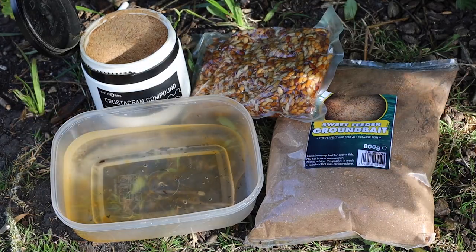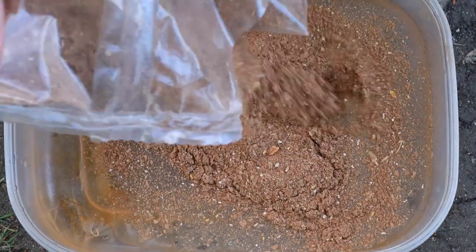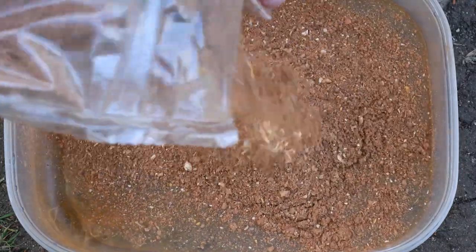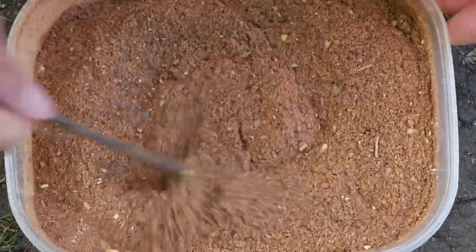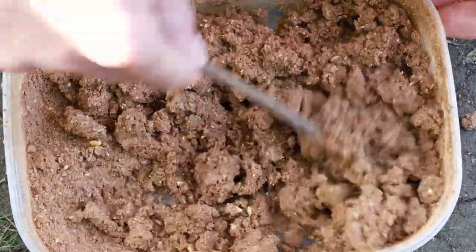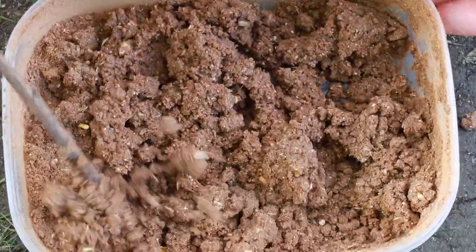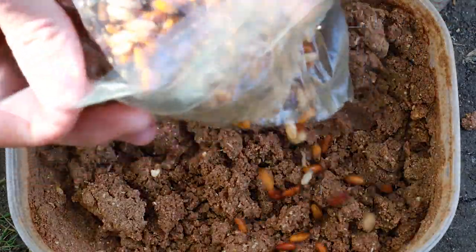I'm not an out-and-out bream angler, but from what I've learned and read up on, they really do like grazing around and they're more of a bottom feeding fish. I use simple tactics of ground bait and casters and always fish one or two rods in the edge with light balanced caster hook baits.